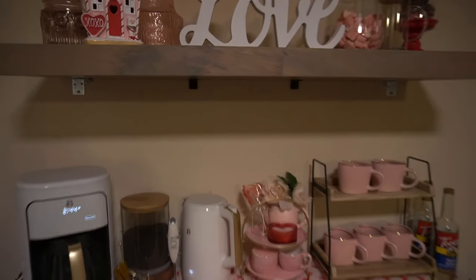This is my finished coffee bar, you guys, and I am just so happy with how it all came out. Thank you guys for tuning in and watching me create this beautiful coffee bar for Valentine's Day. If you enjoyed this, go ahead and give the video a thumbs up — it shows me you like this type of content and I'll keep creating more. If you haven't subscribed yet, go ahead and join the family. 2024 is going to be full of great and exciting things and I would not want you to miss out!